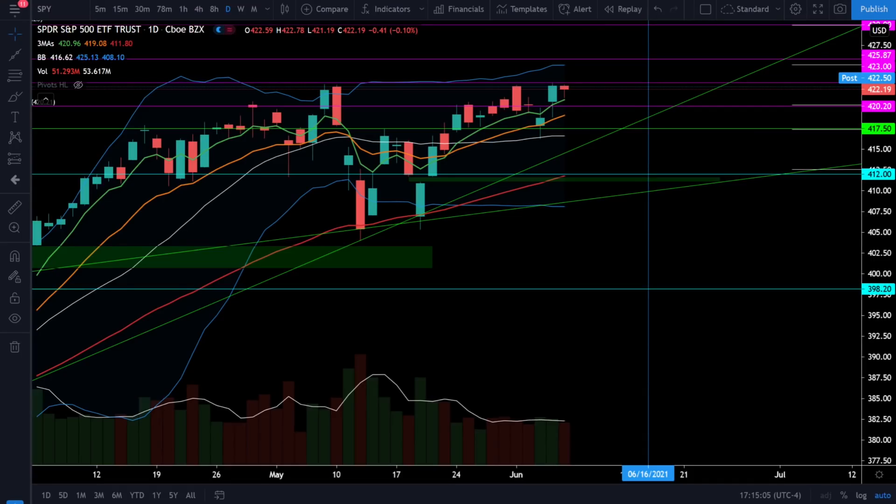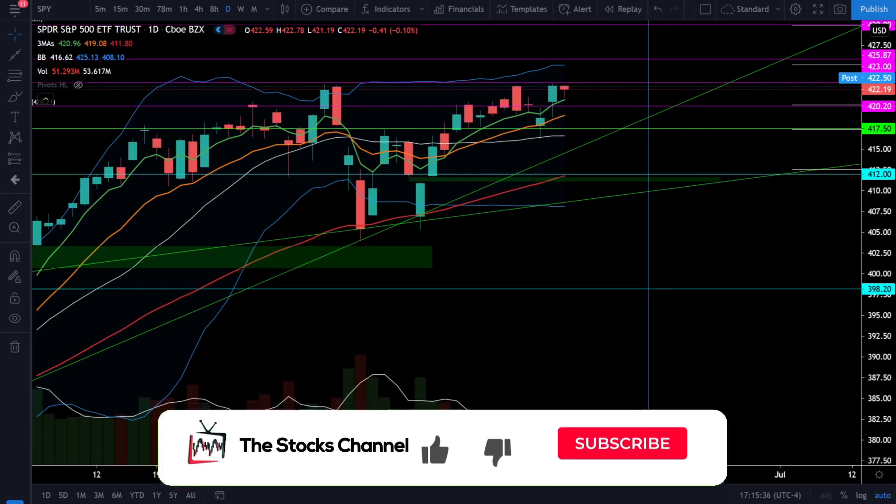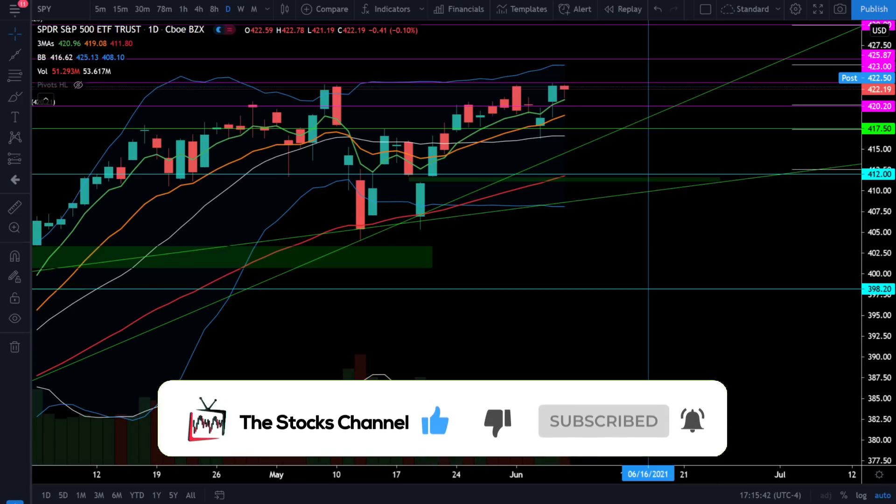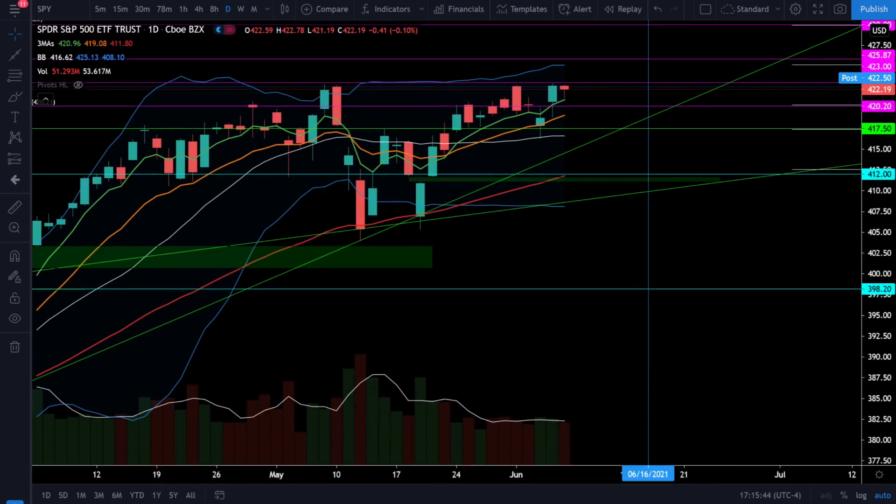What's up everybody, welcome to the Stocks Channel. My name is Cory and today we had a relatively mixed bag in the stock market, with the small caps and the tech sector leading the way, but we did see a little bit of lag in the S&P 500 and the Dow Jones.